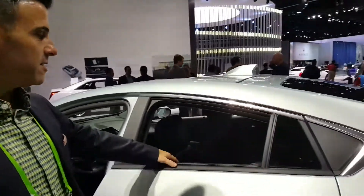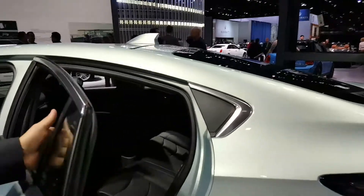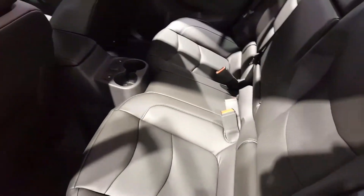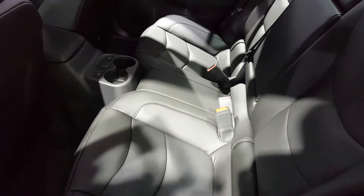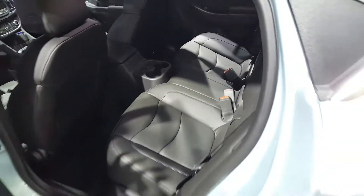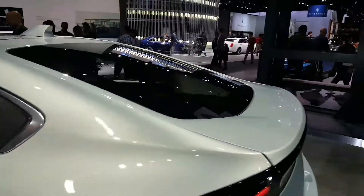This is a five-seater. There are three seats in the back. This is a change over the last generation — the last generation was a four-seater. It is a hatchback, so the hatch opens, the seats fold down, and there's a lot of storage space in the back.